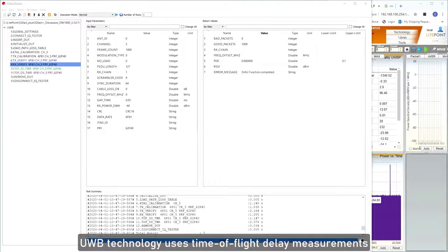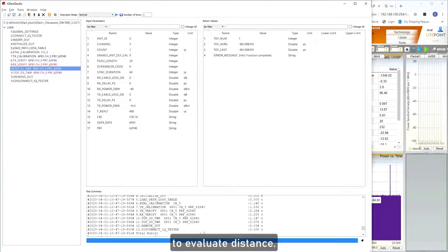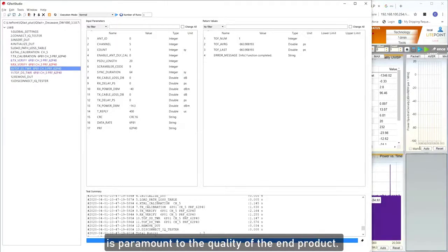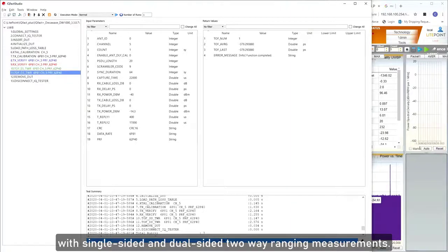UWB technology uses time-of-flight delay measurements to evaluate distance. The accuracy of these measurements is paramount to the quality of the end product. Lightpoint's IQGIG UWB tester and IQFACT Plus solution supports antenna delay calibration and time-of-flight verification with single-sided and dual-sided two-way ranging measurements.